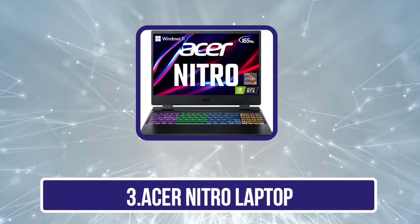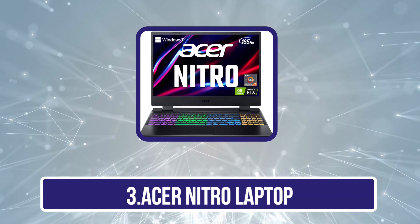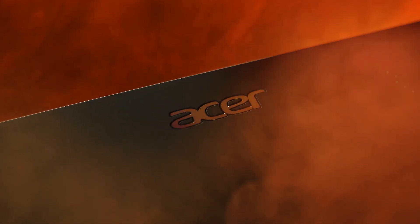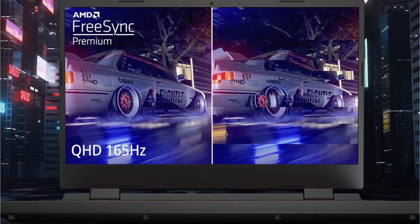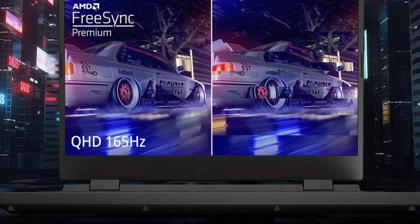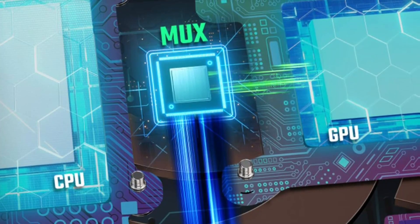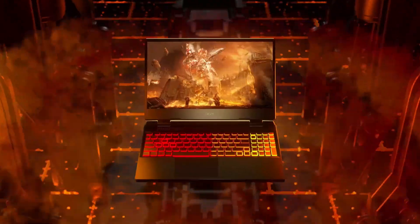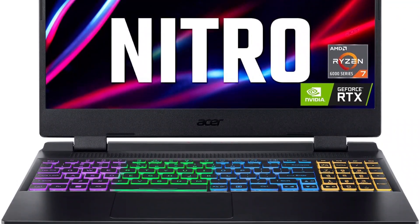Our third product is the Acer Nitro Laptop. Fire up your passion and go full throttle with the combined might of an AMD Ryzen 6000 series processor and NVIDIA GeForce RTX 30 series graphics. The Ryzen 7 6800H octa-core processor ensures superior performance, with Precision Boost cranking up to 4.7GHz for high-demand tasks. The NVIDIA GeForce RTX 3070Ti boasts 8GB of dedicated GDDR6 VRAM, with new ray tracing cores, tensor cores, and support for DirectX 12 Ultimate.